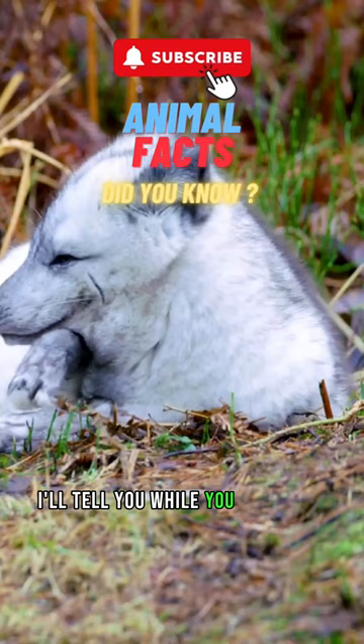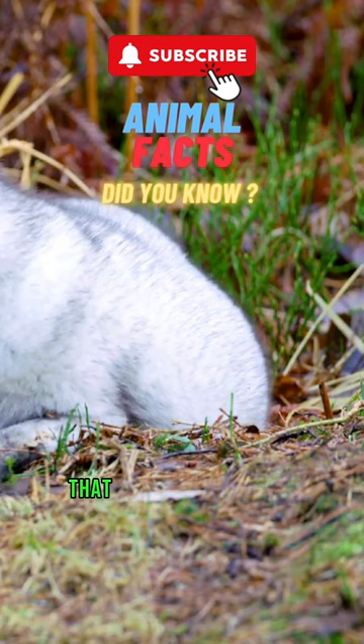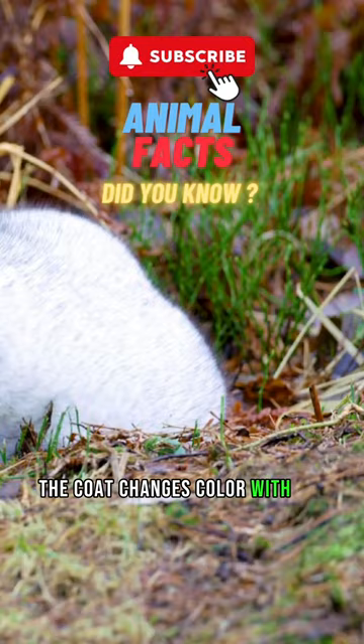Arctic foxes have a thick, double-layered fur coat that provides insulation against the cold Arctic temperatures. The coat changes colour with the seasons, appearing white in winter for camouflage and brown or grey in the summer.